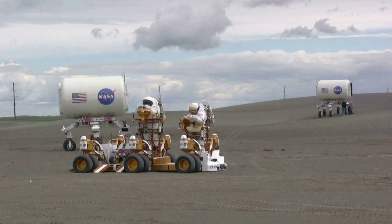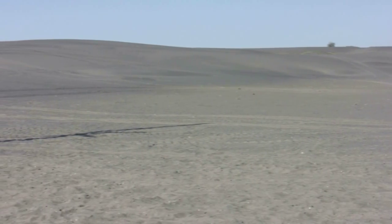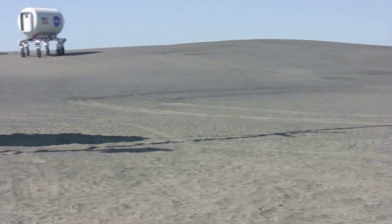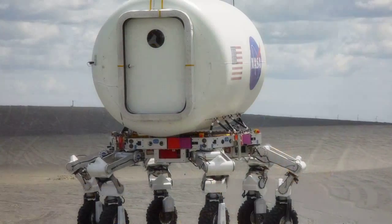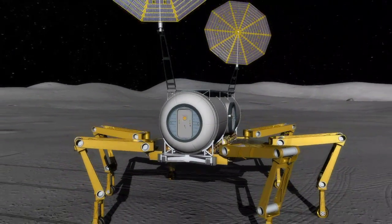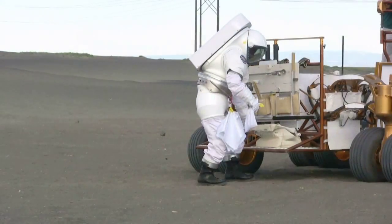The first phase of the Short Distance Mobility Exploration Engineering Evaluation Field Test took place in Moses Lake, Washington in June 2008. The Moses Lake Analog Test Site provided the opportunity for one to two kilometer range expeditions not available at NASA field centers. The variety of slopes and soil types provided environmental realism for the testing of robotic rovers and EVA suits.